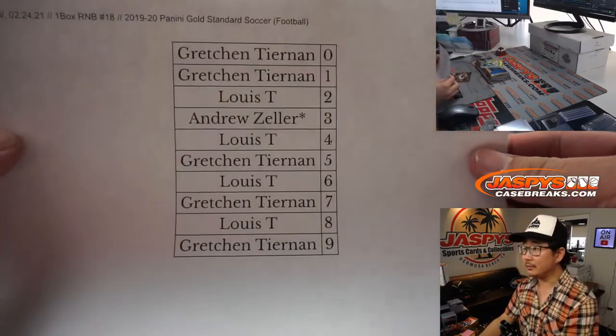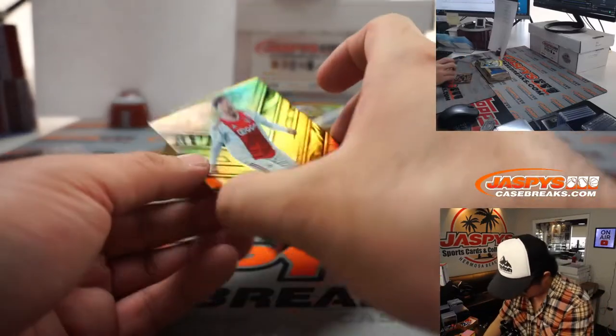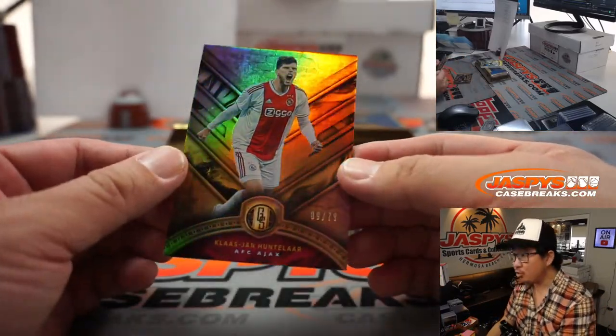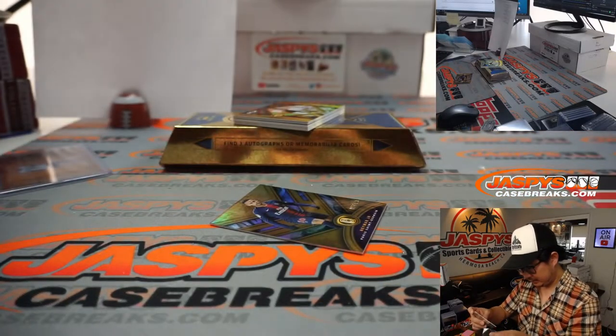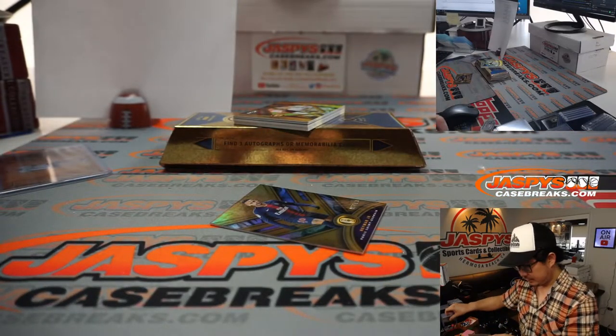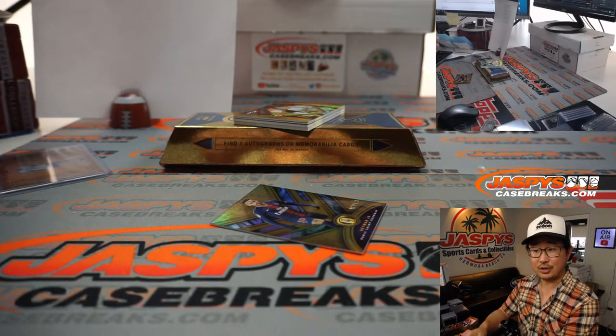Here's the final printout right here. We've got Klaas Jan Huntelaar, nine out of 79.